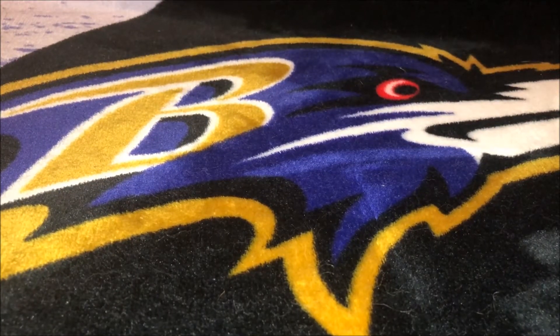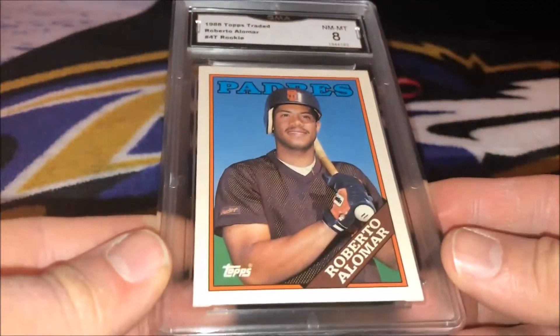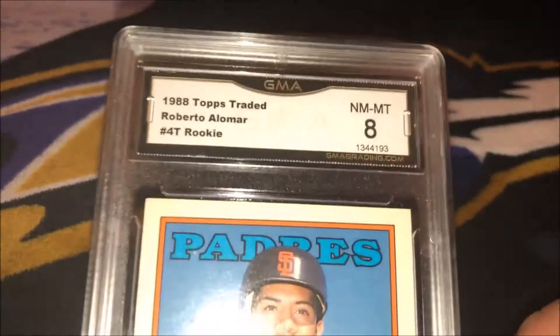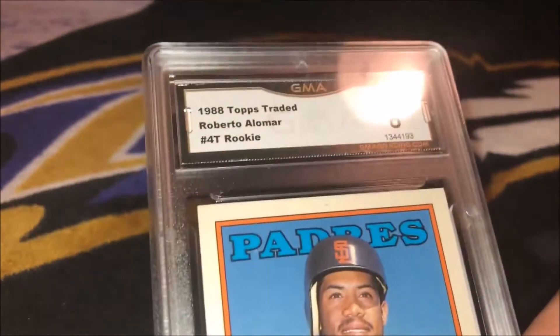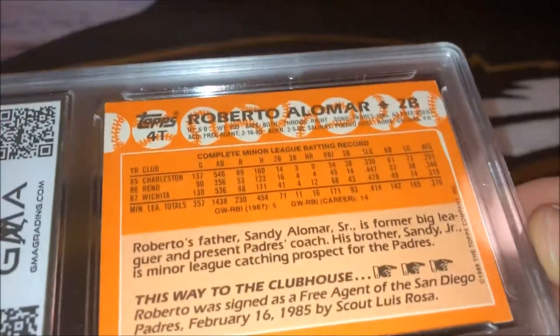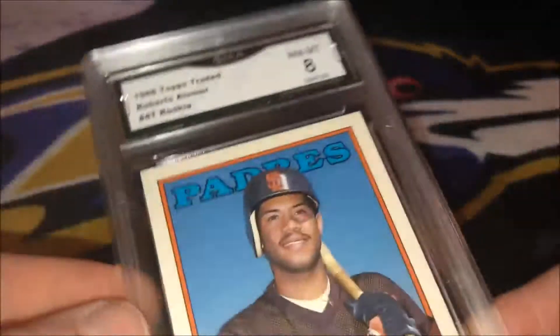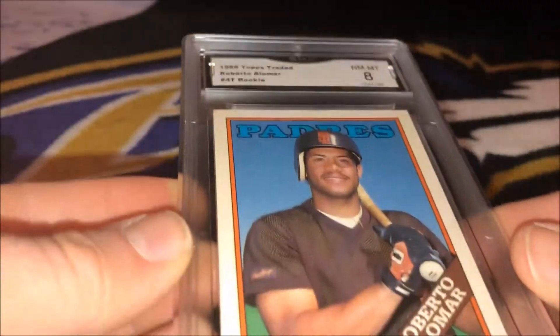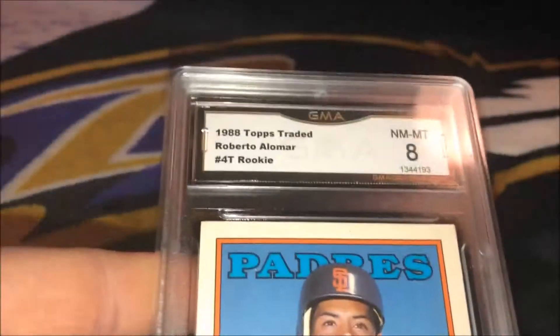Second card — another Baseball Hall of Famer. This one is a rookie card: Roberto Alomar. Come back an 8 — 1988 Topps Traded. Not a great grade on that; I was hoping for a 9 or better. But came back an 8, which I'm not going to complain. It's going into the PC anyway. Not a bad looking card.